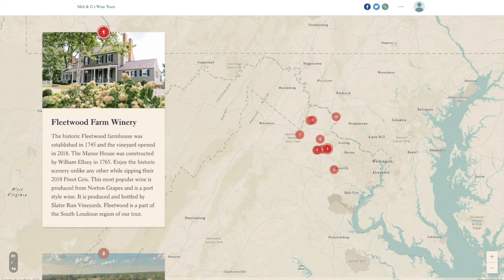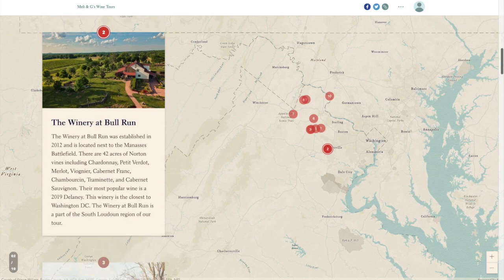Our next stop will be a little more south at the Winery at Bull Run. Established in 2012 and located next to the Manassas Battlefield, there are 42 acres of Norton vines including Chardonnay, Petit Verdot, Merlot, Vignet, Cabernet Franc, Chambourcin, Traminette, and Cabernet Sauvignon. Their most popular wine is a 2019 Delaney. This winery is the closest to Washington DC and is a part of the South Loudoun region of our tour.